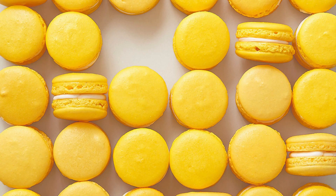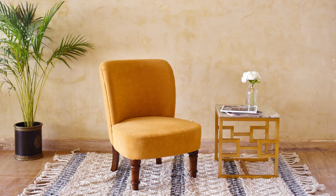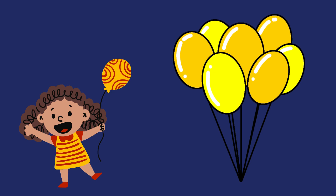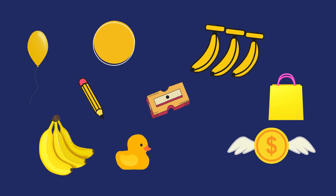Yellow macaroons, a yellow duck, a yellow chair, a yellow mug, a yellow skate, yellow balloons. There are countless other things that are in yellow color.